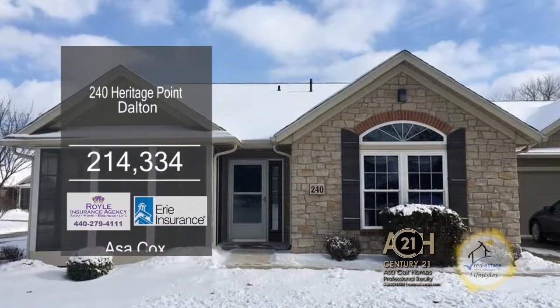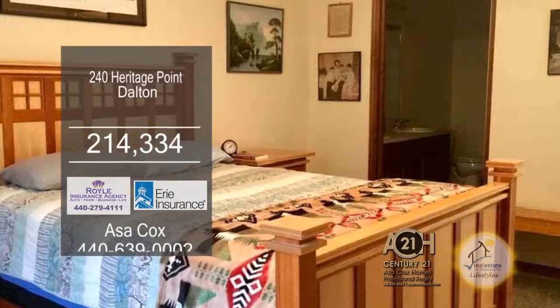Condominium in Dalton, built by Weaver Heritage Builders. This home offers two bedrooms and two baths.